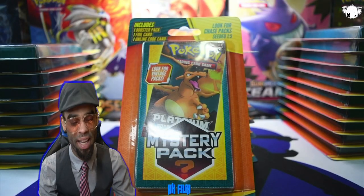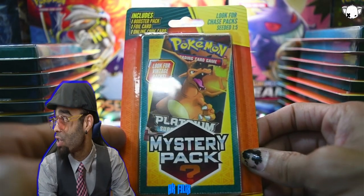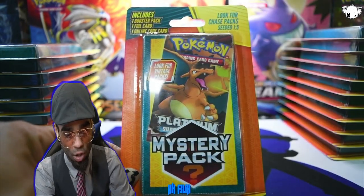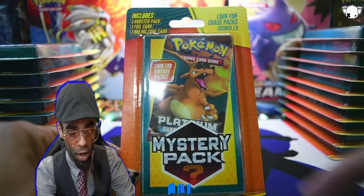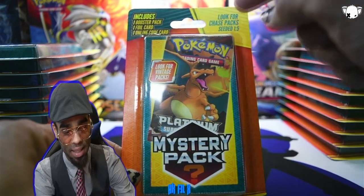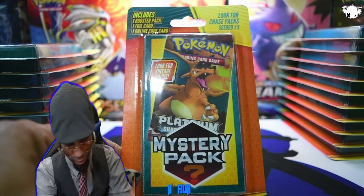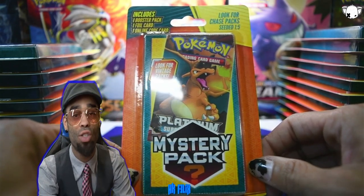Here we have it — the mystery packs from Walgreens. The packaging says: includes one booster pack, one foil card, one online code card. You're looking for vintage packs basically in here. It says look for chase packs — seed one out of every five packs. We have 29 here, so hopefully we hit a couple of great packs.